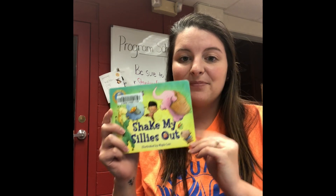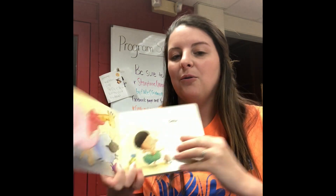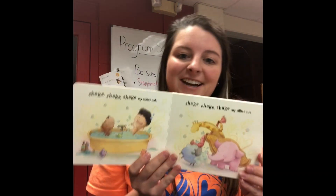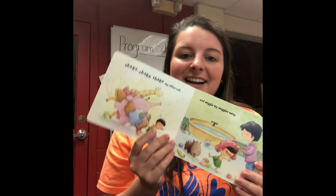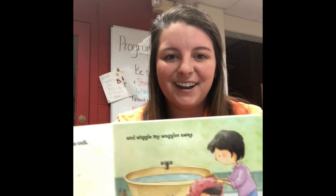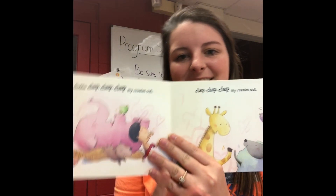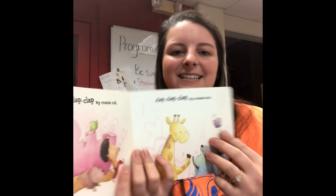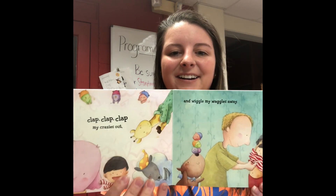We have one more song before we sing our goodbye song — if you know this one, sing along with me! It's 'Shake My Sillies Out.' Shake, shake, shake my sillies out, shake, shake, shake my sillies out, shake, shake, shake my sillies out, and wiggle my waggles away. Can you all wiggle your waggles away? Good job! Now we gotta clap, clap, clap my crazies out, and wiggle my waggles away. Good job guys!